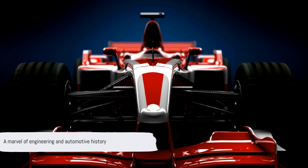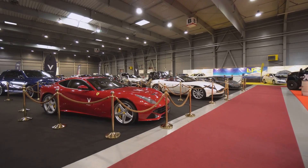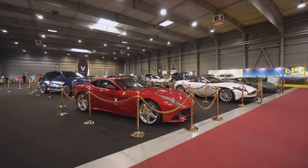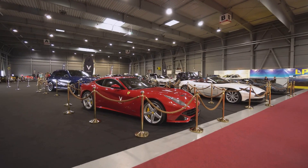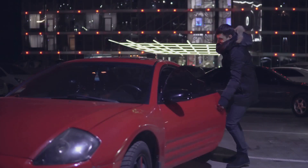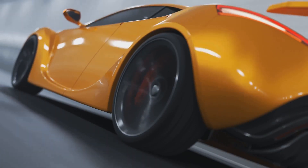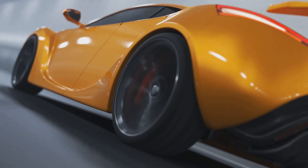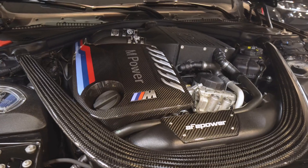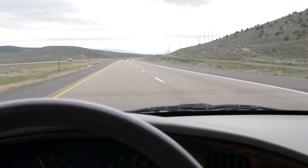At number two, we have the McLaren F1. This isn't just a car, it's a marvel of engineering that has left an indelible mark on automotive history. The McLaren F1, unveiled in the early 90s, shattered conventions with its unique design and breathtaking performance. Its groundbreaking three-seat cockpit layout, with the driver centrally positioned, was a bold departure from conventional design norms. The F1's design was a testament to function dictating form, with every curve and line purposefully crafted for optimal aerodynamics. Under the hood, the F1 boasted a naturally aspirated V12 engine crafted by the wizards at BMW, propelling it to speeds that were previously unheard of, making it the fastest production car in the world for over a decade.